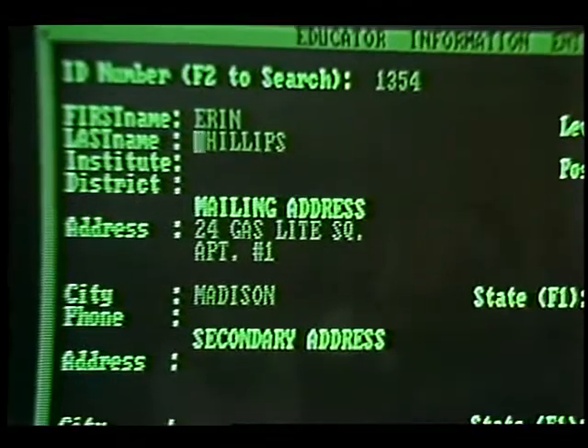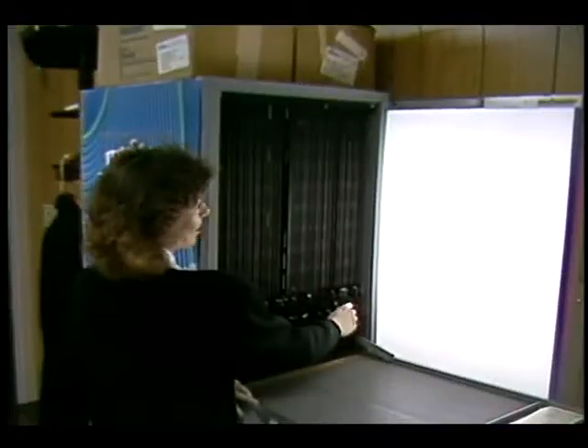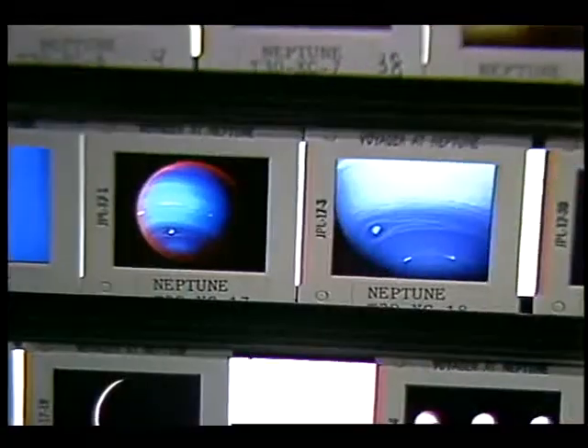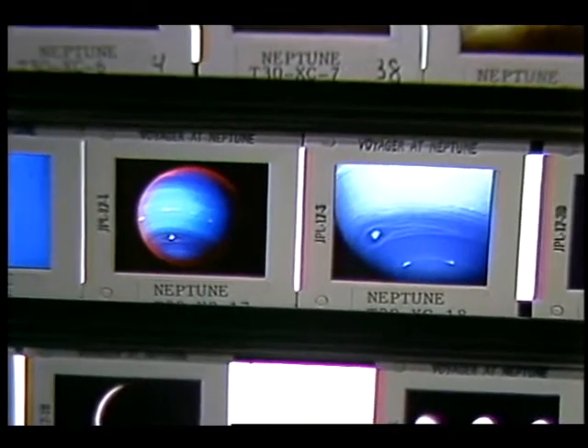We were established to provide materials for the teacher for classroom use — materials such as slides, videotapes, film strips, slide programs, and activities. Each NASA center has a teacher resource center, and they provide the same types of services as this one does.